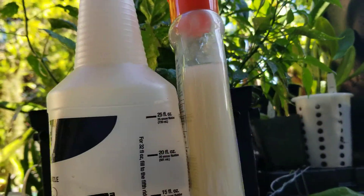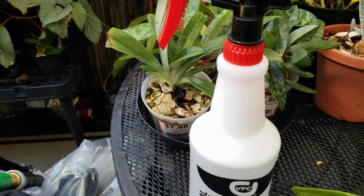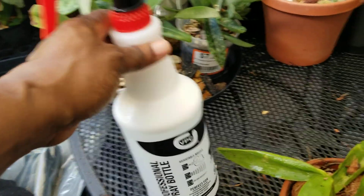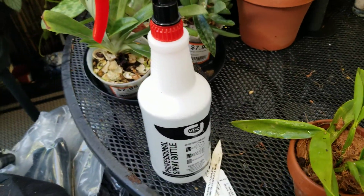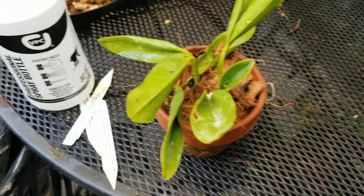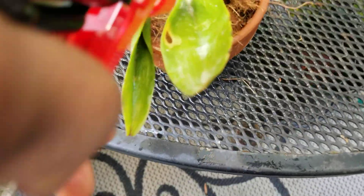I just mix a little bit of that harsh flea and tick shampoo — it doesn't matter which one, as long as it's flea and tick. I just take this spray bottle, test it, and there you go — just spray that leaf, all down in the medium.